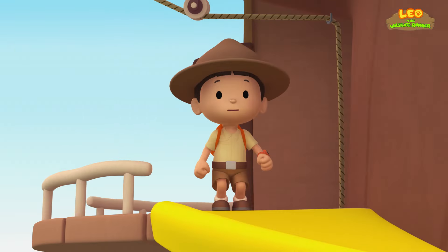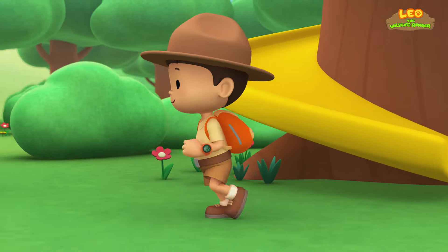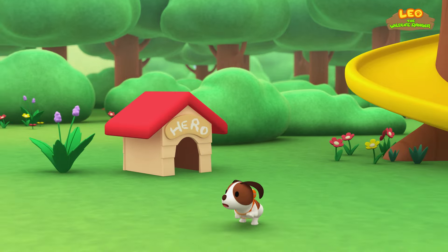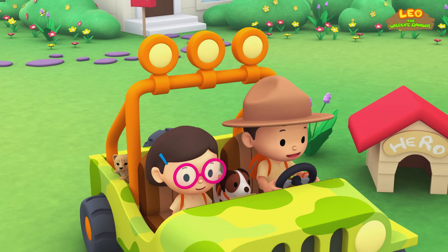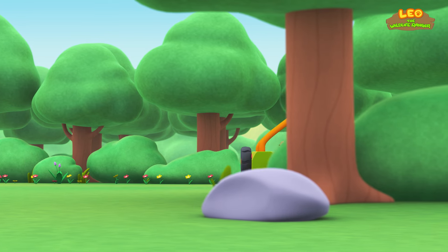Come on everybody, join me in this party! One, two, here we go! For lots of fun and lots to learn. One, two, it's your turn. One, two, off we go. For lots of fun and lots to learn.